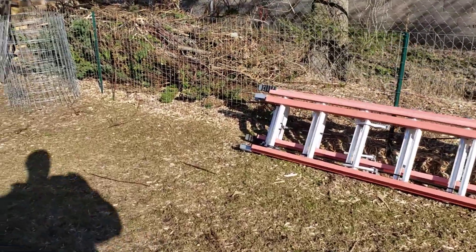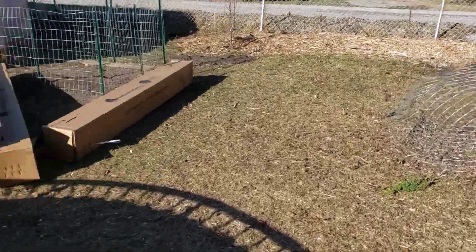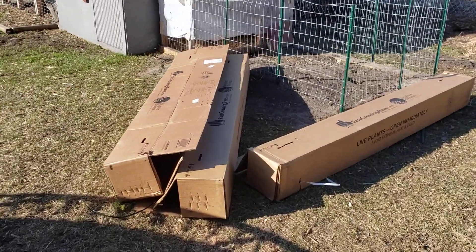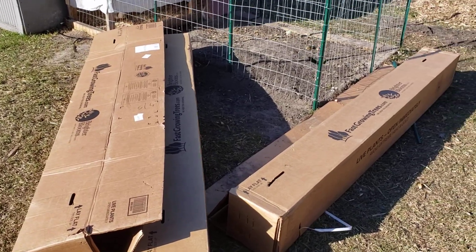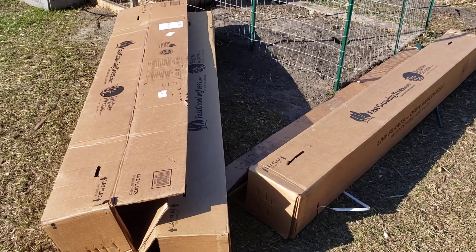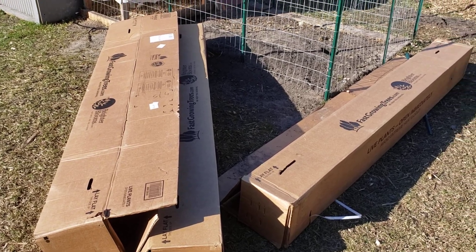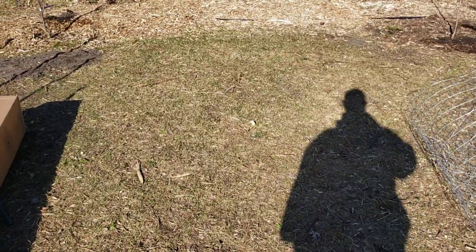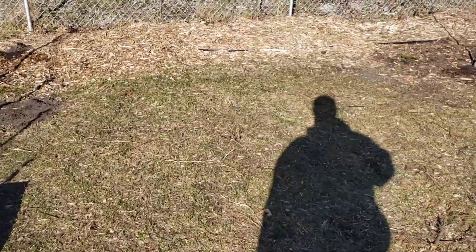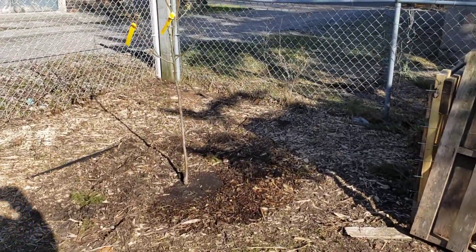When my blueberries came, they arrived in two boxes like these here but smaller. My one Pink Lemonade blueberry — I didn't even know it was in the box and thought I'd been shorted one, because it was literally shoved underneath the other blueberries and just smashed, falling out of the pot. I don't know if that was FedEx's fault or theirs, but I was not happy about that.